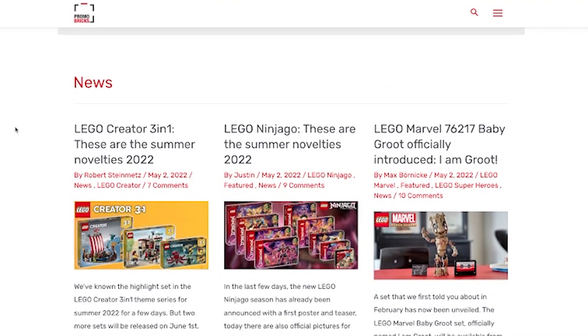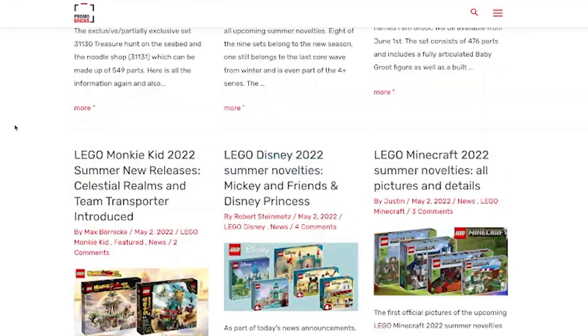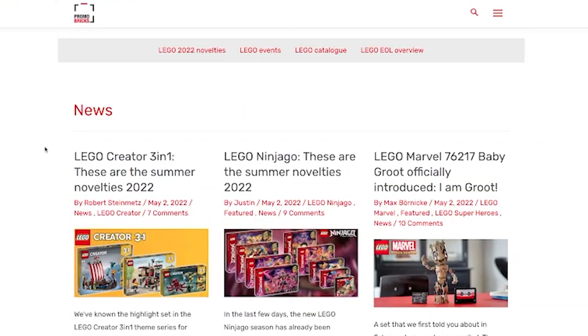No Star Wars unfortunately, because those release a month after all of these. These should all be releasing around June 1st, and there are six different themes we're going to be taking a look at.